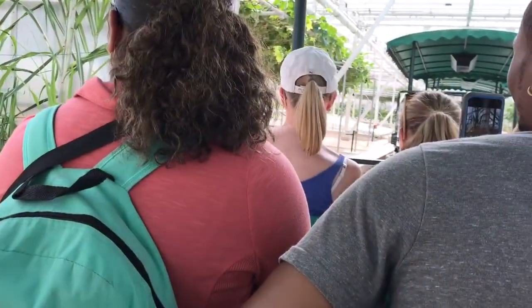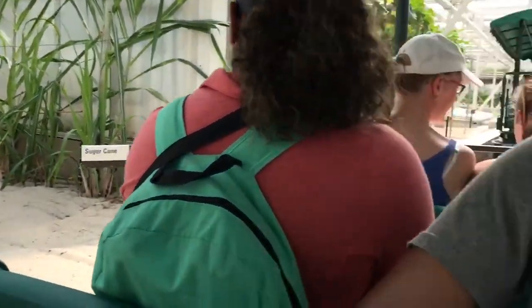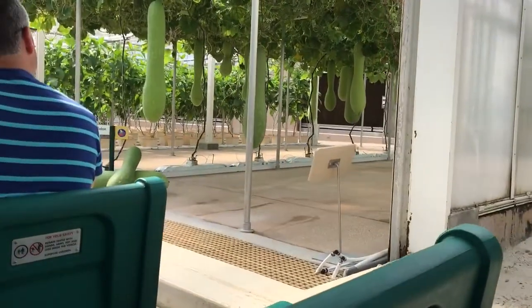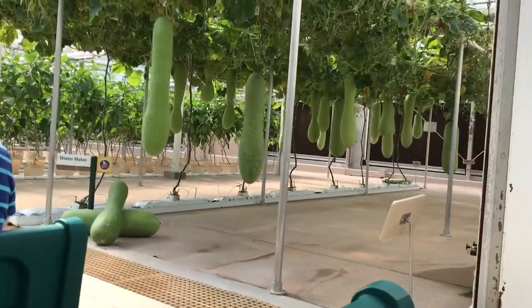These plants are definitely on their way up. Innovative growing techniques like these increase yields, while more efficiently using resources like water, fertilizer, and pesticides.